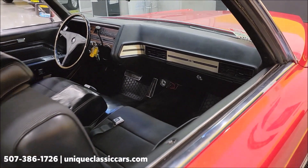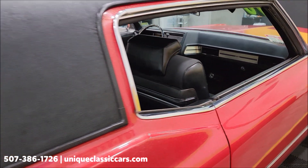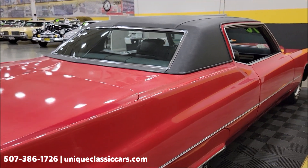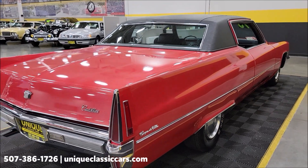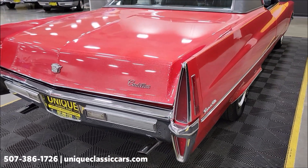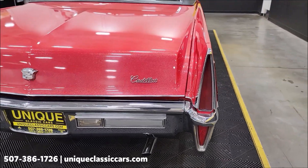This car has been with the same owner for the past 15 years. The owner states it is original interior. Also remember, we do consider trades, financing is available, we can assist with transportation, and this vehicle may be eligible for an extended service contract — consult with your sales associate when you call in or email.